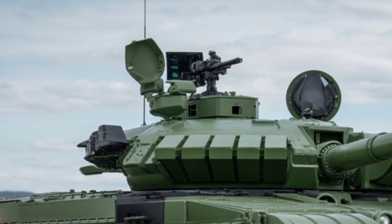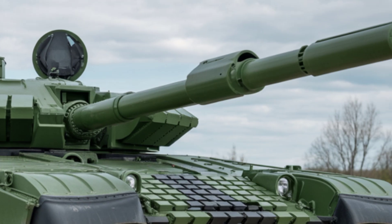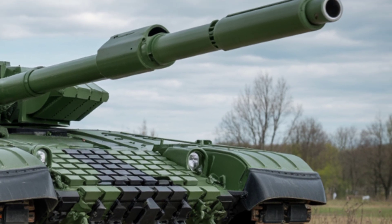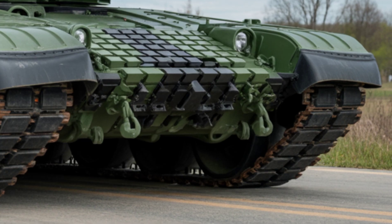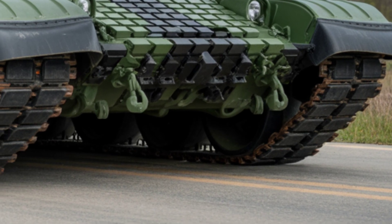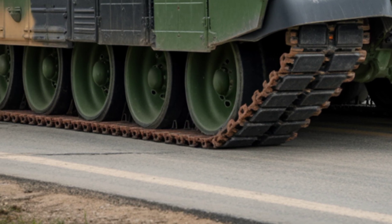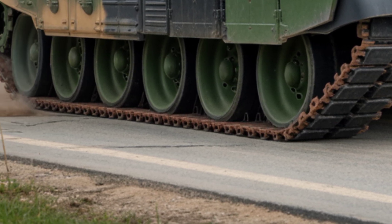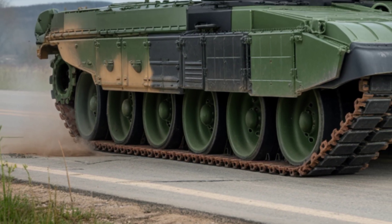The 2025 T-72 M4CZ is proof that legends never die — they evolve. With modern armor, advanced tech, and raw power, it stands as a guardian of Czech sovereignty and a key player on the NATO frontline.